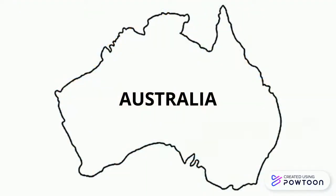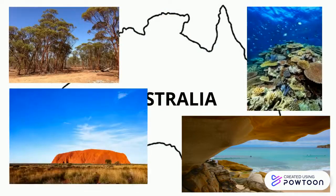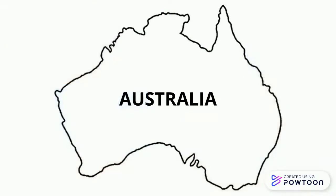Australia is a country that is known for its amazing beaches, marine life, and the dry and arid landscapes. But little do we know that Australia was once covered by pockets of tropical ecosystems.